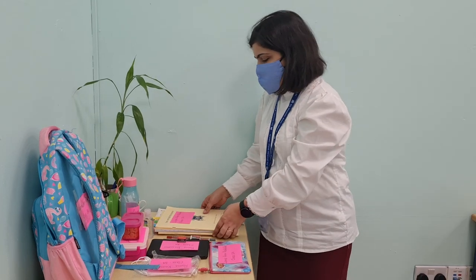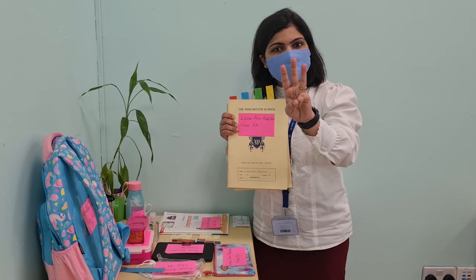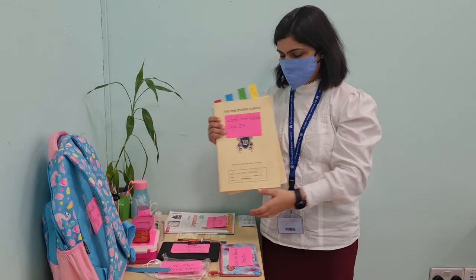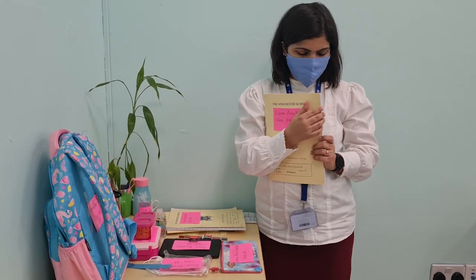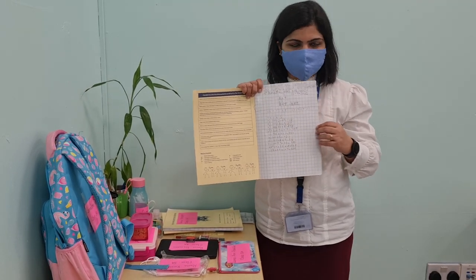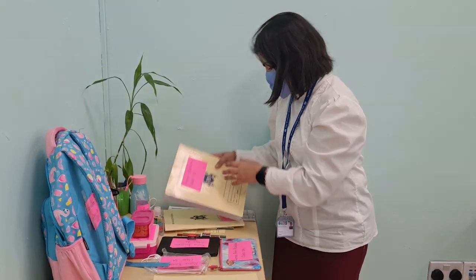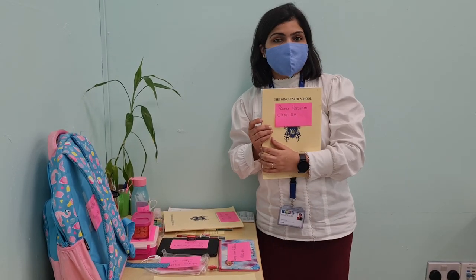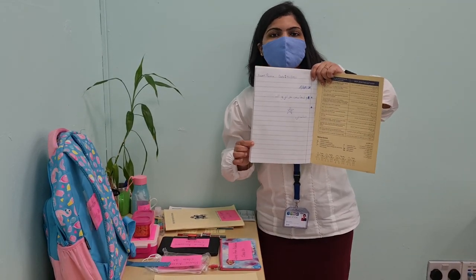Next comes our notebooks. We are only bringing three notebooks to school. Our first one is the math notebook, which is our square base notebook — we are bringing this for our math lessons. Our second notebook is Arabic. As you know, we write Arabic from right to left, so this one is our Arabic notebook.